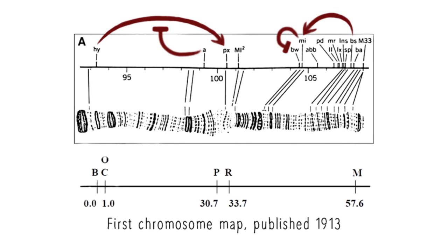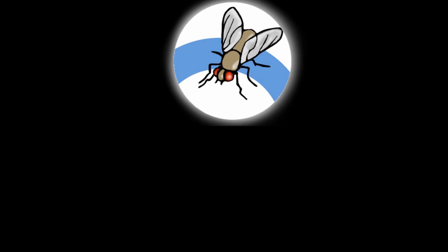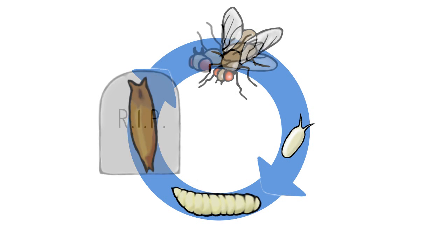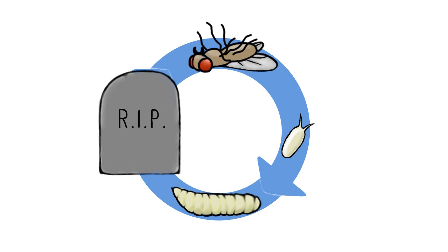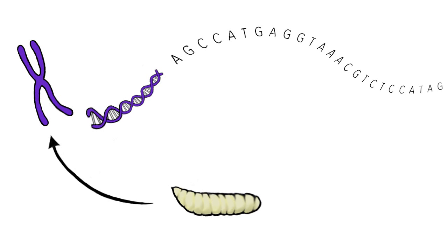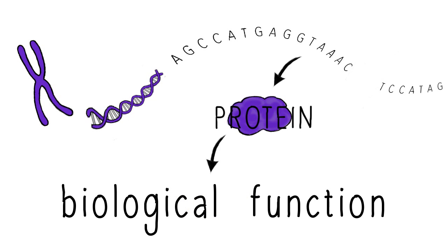Around the middle of the 20th century, fly researchers began turning their microscopes to eggs and maggots too, so they could study mutations that are often lethal in later development. These developmental studies using Drosophila genes, together with the discovery of DNA, the genetic code, and gene technology, enormously helped unravel how genes actually contribute to biological functions and what can go wrong in disease.